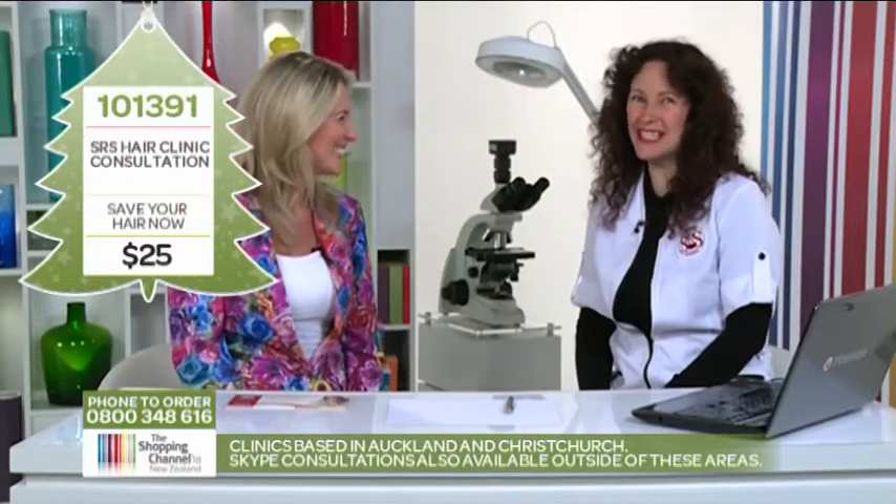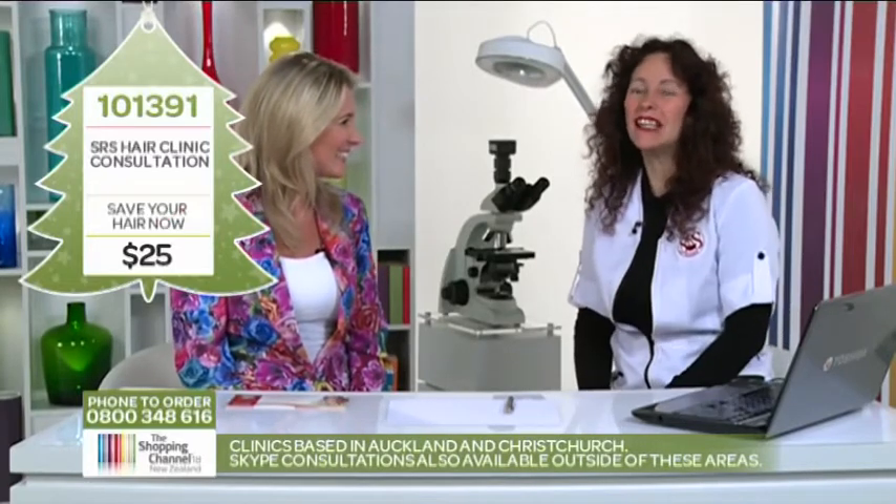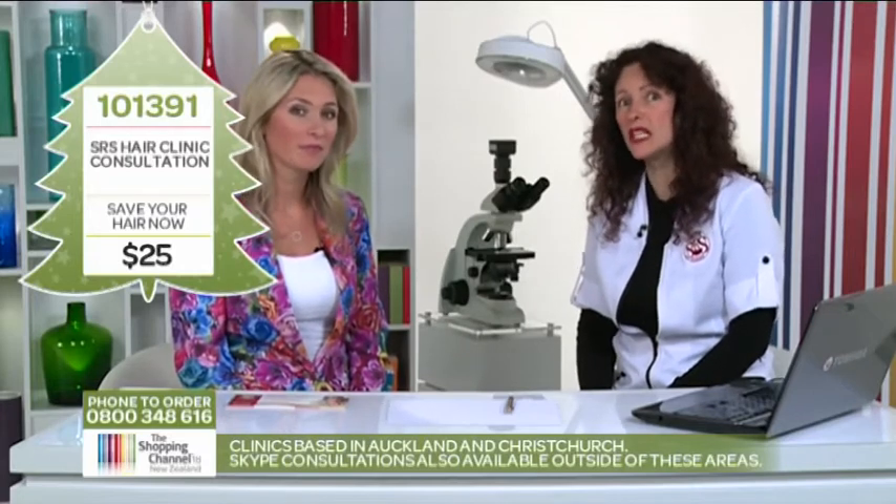That's fantastic. So how do you get to the root of the problem? That's what I want to talk about today — one of our services, the Microscopic Hair Analysis. It's a totally gentle way of diagnosing why somebody's hair is starting to thin, and that's in males and females.